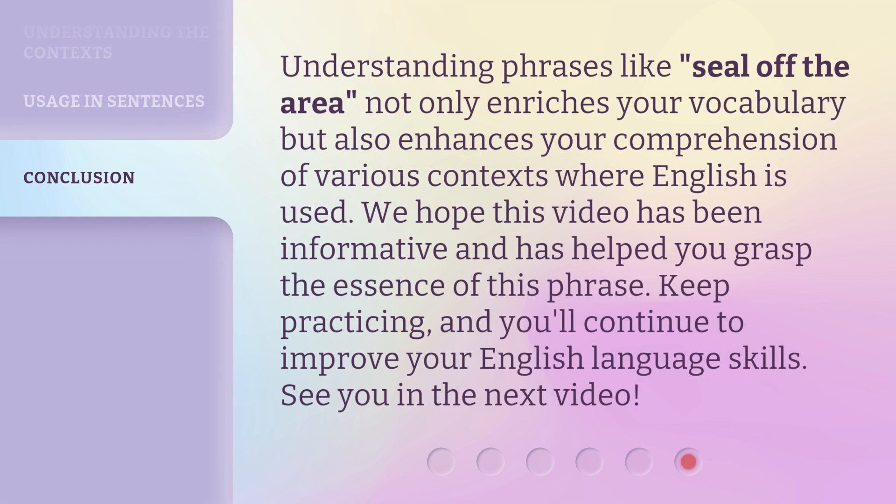Understanding phrases like 'seal off the area' not only enriches your vocabulary but also enhances your comprehension of various contexts where English is used. We hope this video has been informative and has helped you grasp the essence of this phrase. Keep practicing, and you'll continue to improve your English language skills. See you in the next video.